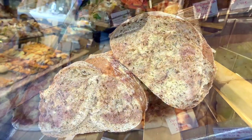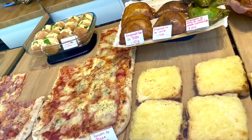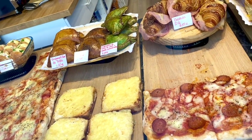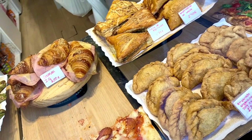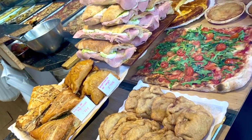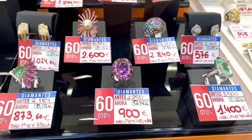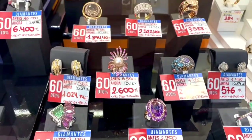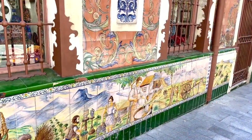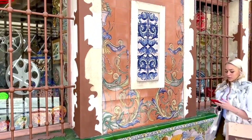Bullfighting: although controversial, bullfighting is a traditional Spanish spectacle, with the most famous events held during the Running of the Bulls in Pamplona. Multiple languages: Spain has several official languages, including Spanish or Castilian, Catalan, Galician, and Basque. Catalan is spoken in Catalonia, while Basque is unique to the Basque Country.